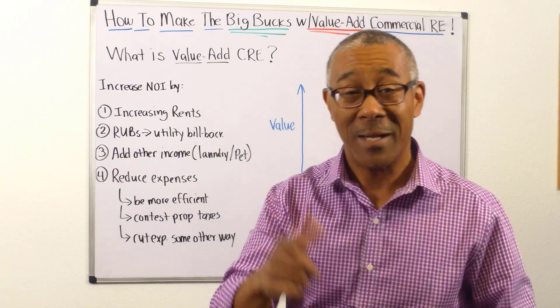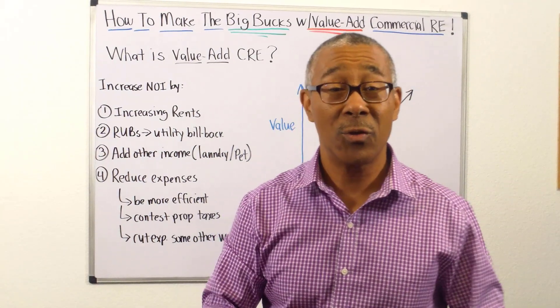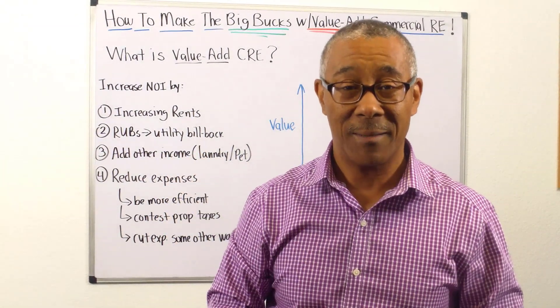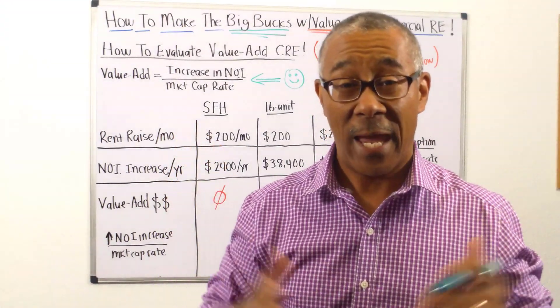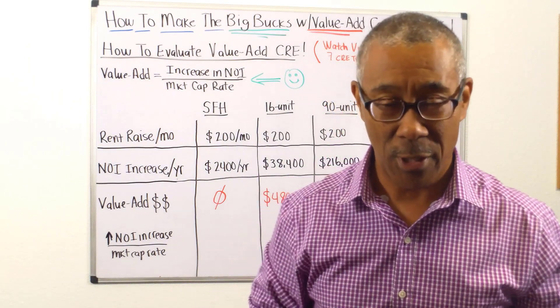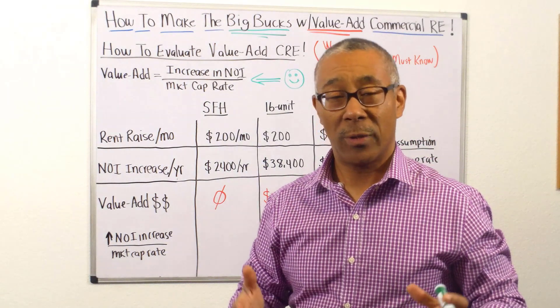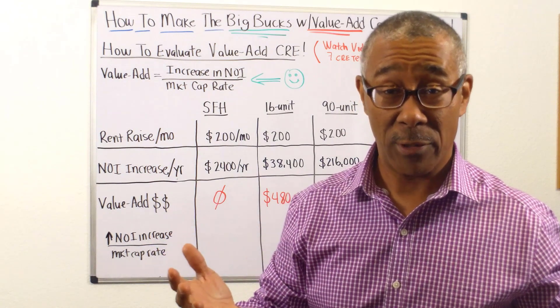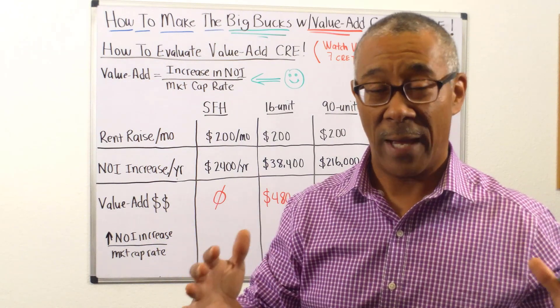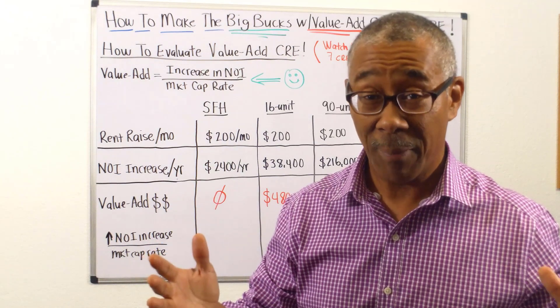It will increase your NOI, because as you increase your NOI, you increase your property value — that is how you add value to your commercial property, hence the term 'value add commercial property.' Now let's go into how to evaluate them: how to evaluate a value add commercial deal.